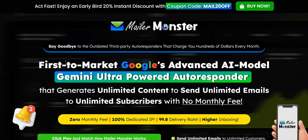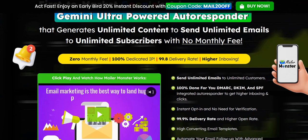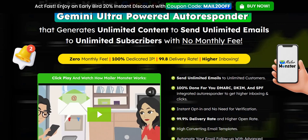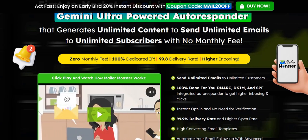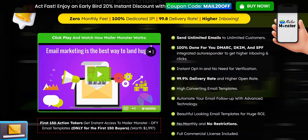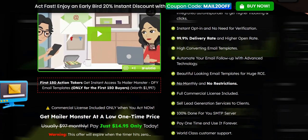My name is Adam from Web Traffic Toolkit, and I earn a full-time income online with digital marketing. I've been doing this at home for well over 10 years now, so I've seen lots of different systems come and go in that time. Hopefully all that experience will help you out as you research Mailer Monster reviews.